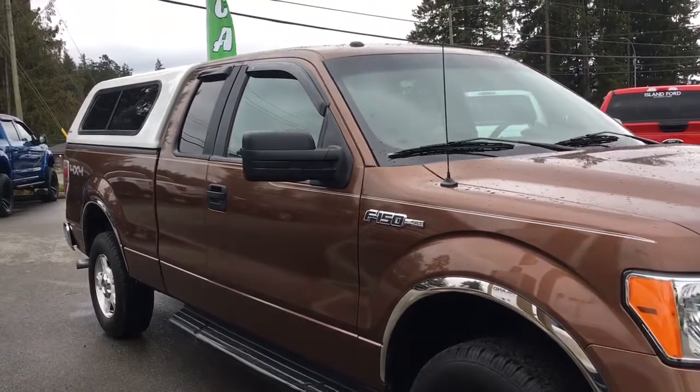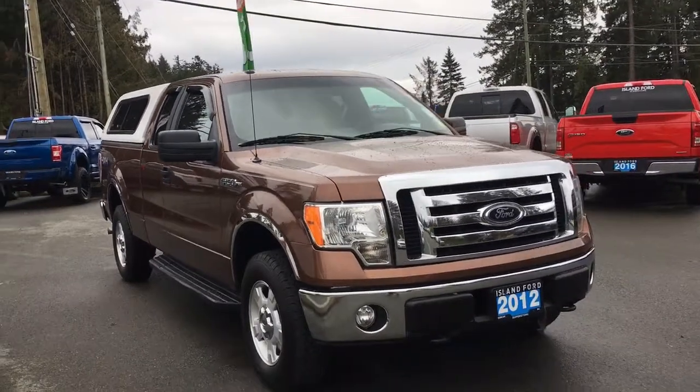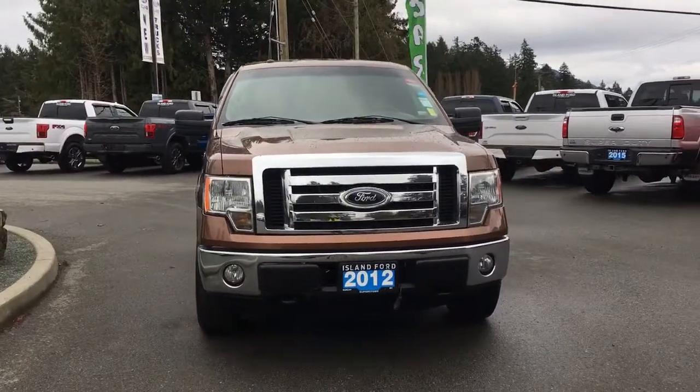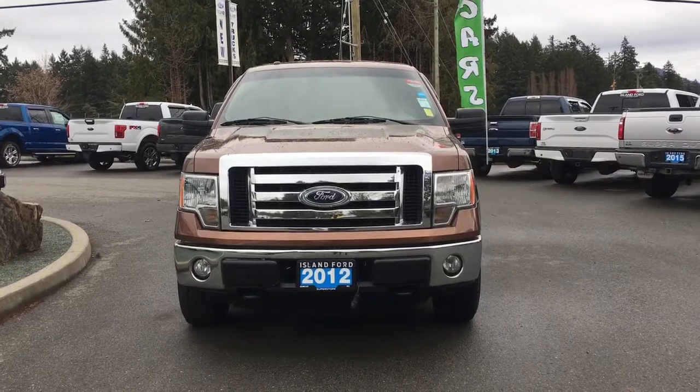Chrome bumper, six and a half foot box, canopy, privacy glass with window vents, powered side-view mirrors, halogen headlights, and fog lights. And so many more reasons to visit us at Island Ford Superstore, B.C.'s number one rated Ford dealer.